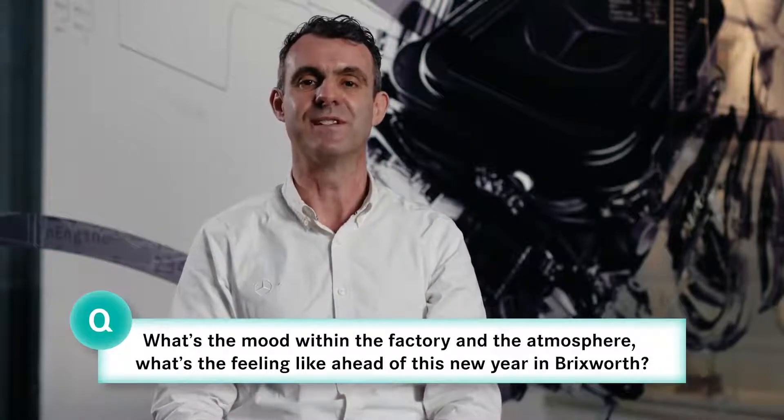We have got some issues — we know we've got issues — but we've got plenty of plans in place to fix all those issues and I'm sure we'll be ready for the first race. It's an exciting time at the factory, exciting but busy.